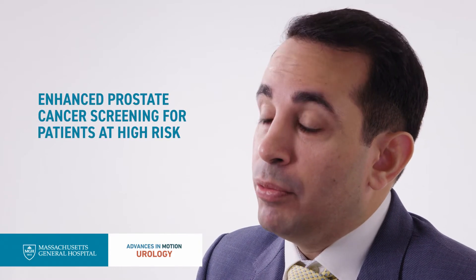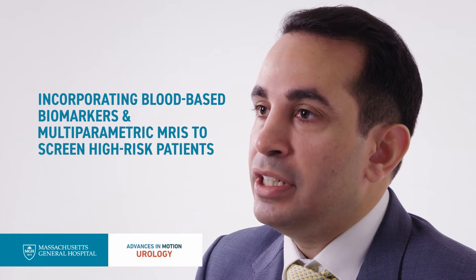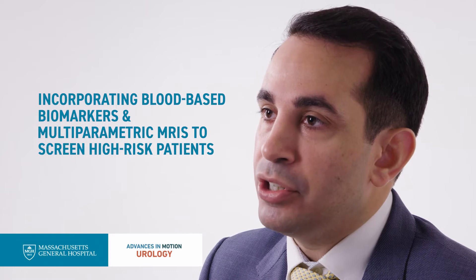I direct the high-risk prostate cancer clinic in the Department of Urology, which is a special clinic for men who have been identified as being high risk for developing prostate cancer on the basis of either a strong family history of the disease or a specific genetic mutation. I work very closely with a team of genetic counselors in the Mass General Cancer Center where we offer genetic testing for patients who either have prostate cancer and have a strong or compelling family history, or those who don't have cancer but, for instance, might be family members of patients who have been identified as having a genetic mutation or have a relevant family history. When we identify men who do have mutations that increase their risk for prostate cancer, we feel these patients ought to be screened more aggressively than the average patient in the general population. So that's really what the high-risk clinic is all about.